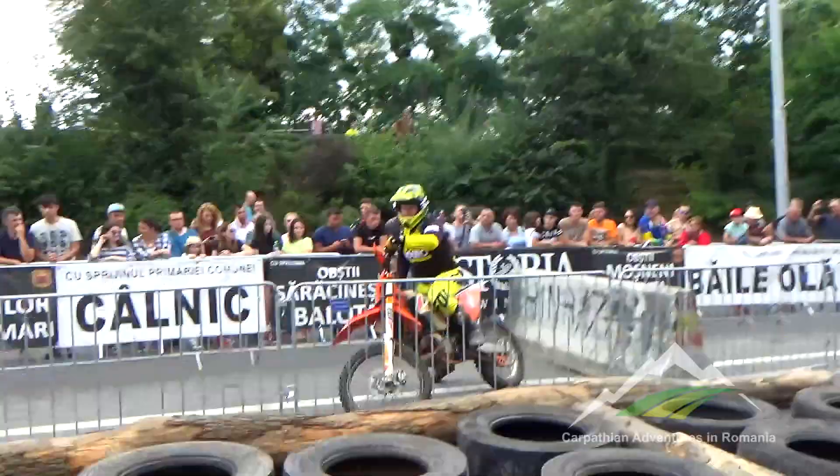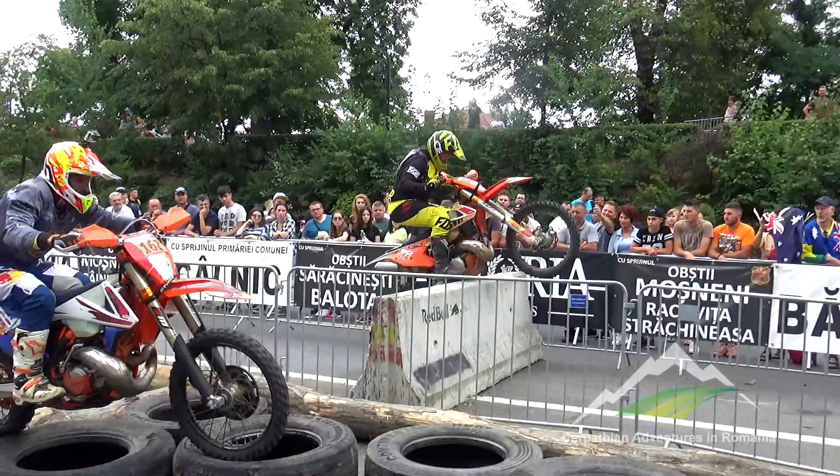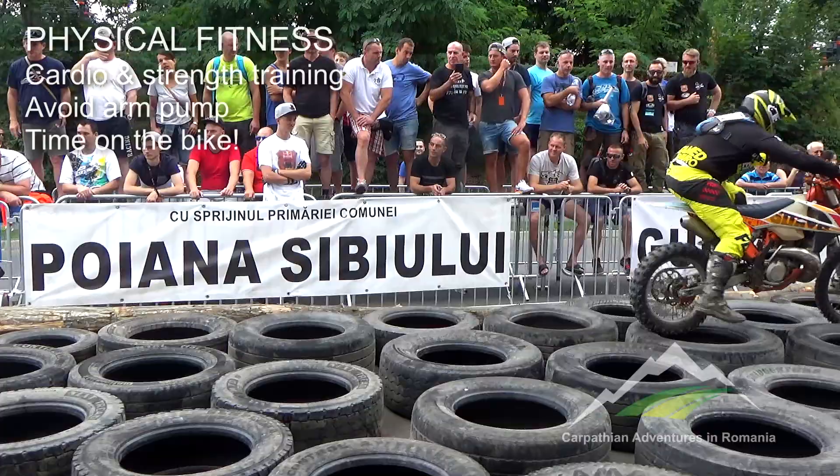Riding technique is important but don't neglect physical fitness. Ride as much as you can for as long as you can. Gym work and cardio exercises can be a handy addition but should never be a substitute for riding fitness. Get yourself to the point of exhaustion and then learn how to push through the pain and exhaustion.